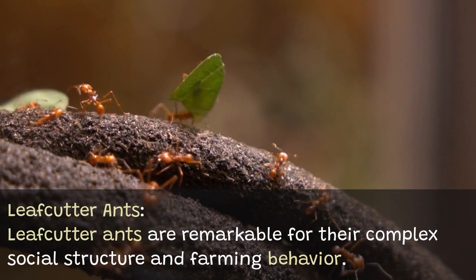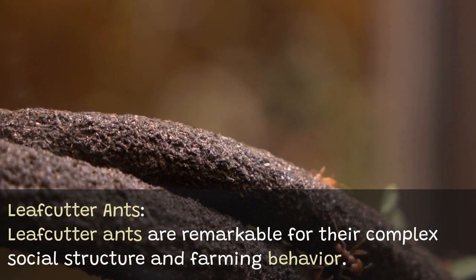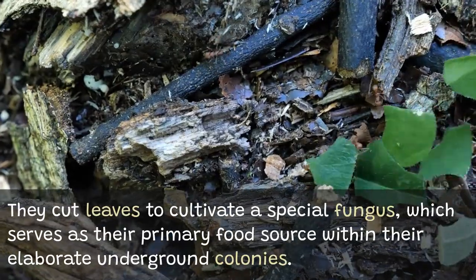Leafcutter ants are remarkable for their complex social structure and farming behavior. They cut leaves to cultivate a special fungus, which serves as their primary food source within their elaborate underground colonies.